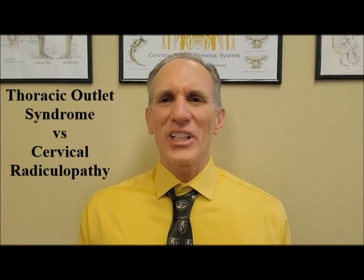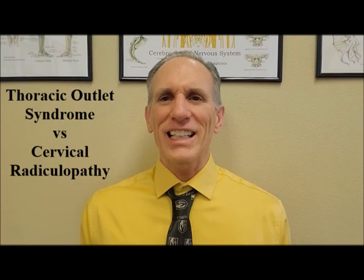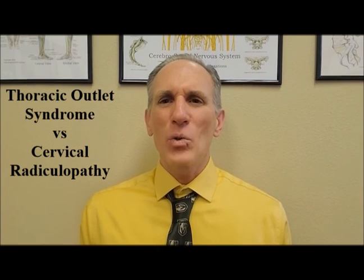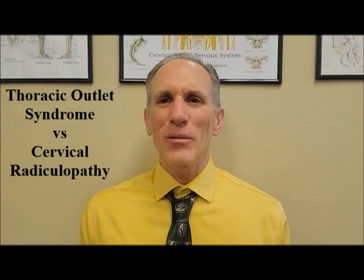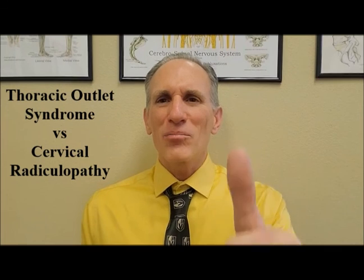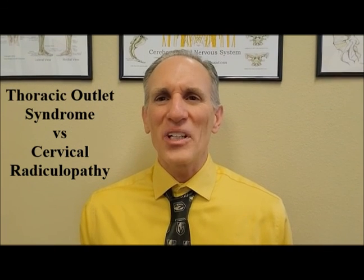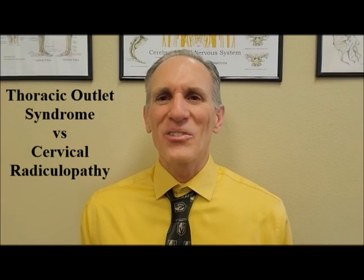Thank you everybody for watching today's video. I am Dr. Donald Ozzello of Championship Chiropractic in Las Vegas, Nevada. If you have any questions, feedback, or suggestions, please leave them in the comment section below. Please like this video and please subscribe to my YouTube page. Thank you very much for watching today's video.